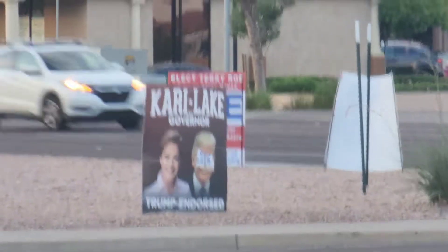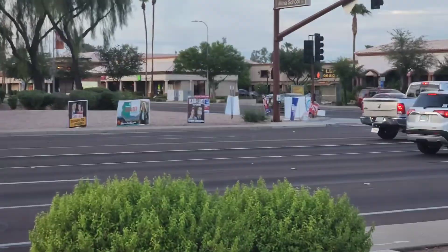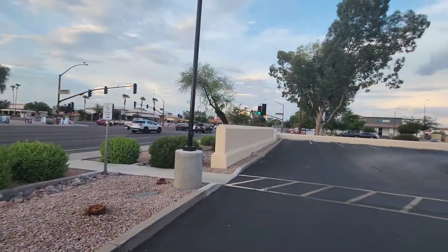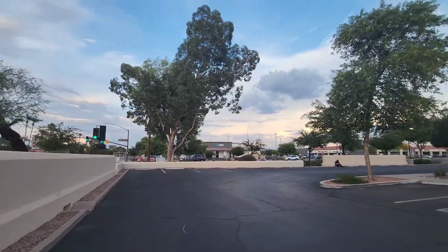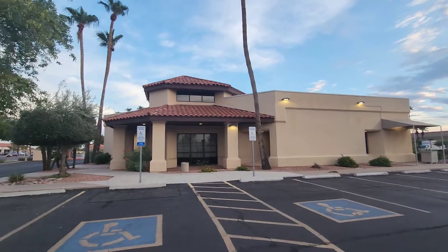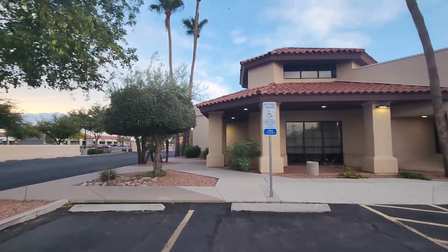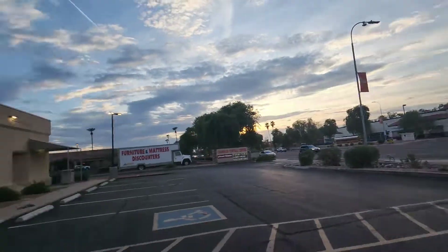I just noticed they cut out Trump's eyes on a sign — why did they cut out Trump's eyes? But seriously, the political stuff is getting so annoying. I am done with the political stuff. Let's just watch the news without it being political. That'd be awesome. That's funny though — they cut out Trump's eyes for some reason.